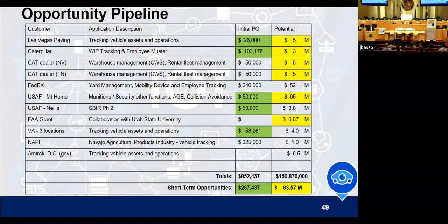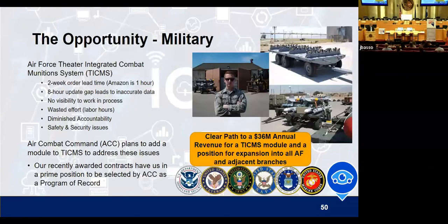This is what our pipeline looks like. We have a number of very interesting companies, including ones right here locally in Nevada where we're headquartered in Las Vegas, with Las Vegas Paving leading the way, Nellis Air Force Base close by, and a number of Caterpillar locations being some of our key customers. I've been very impressed, as we built this enterprise, at the relationships we've been able to form in a very short period of time and how well our POCs are progressing. We have a very strong pipeline and a very good start as we begin this year.